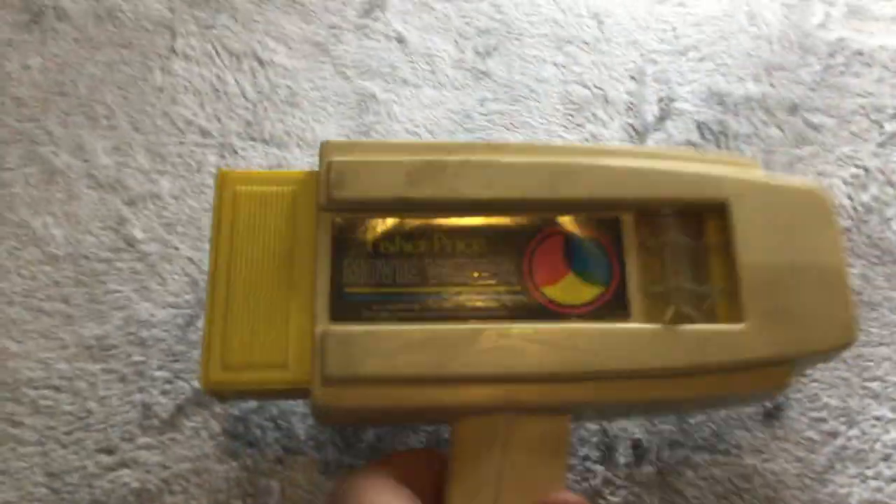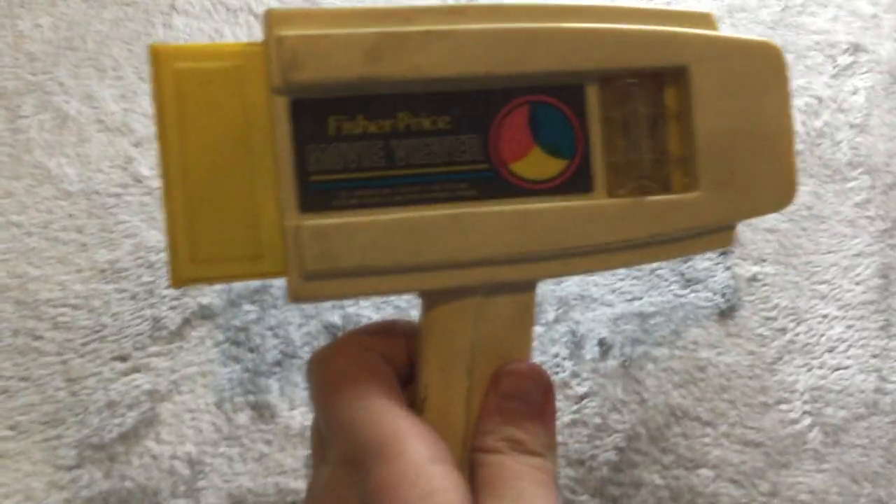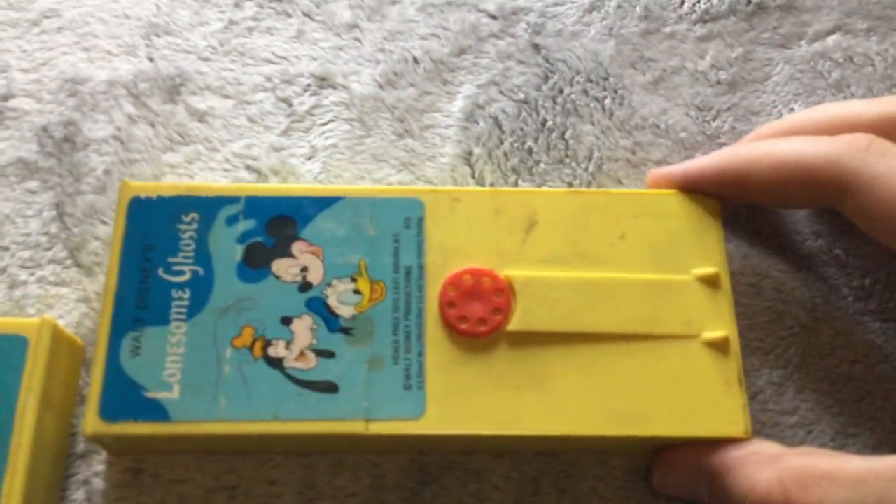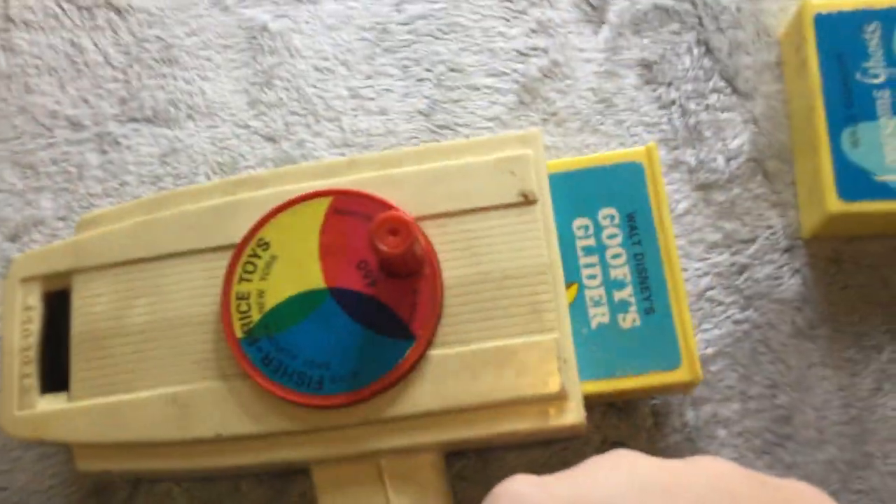Today I'm going to be showing you my dad's viewfinder. These are the light cartridges that you stick inside of this thing — it's got a little winder, and on this side is where the light comes in.